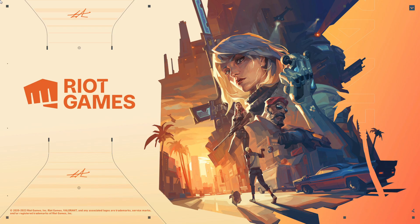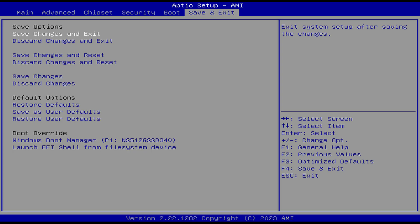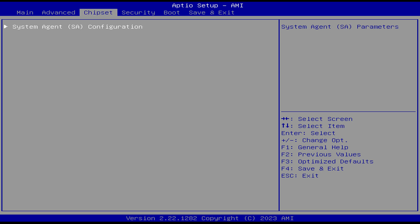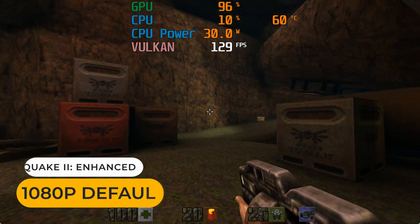I wanted to test an eSports game like Valorant, but this mini PC doesn't support secure boot, so this game can't be played at all. I tried finding the secure boot option in the BIOS but didn't see it. There's a reason I test Valorant on every mini PC, and this is it. I'd just forget about gaming on this mini altogether — it's just not for that.